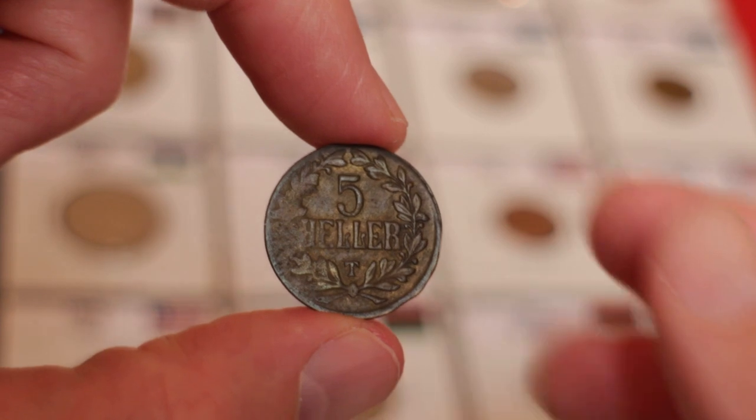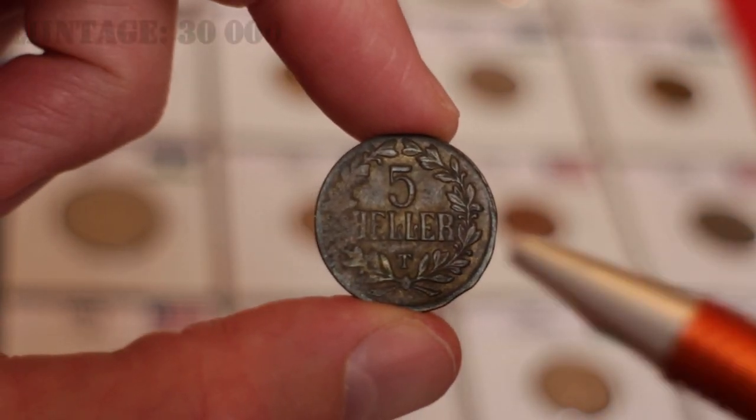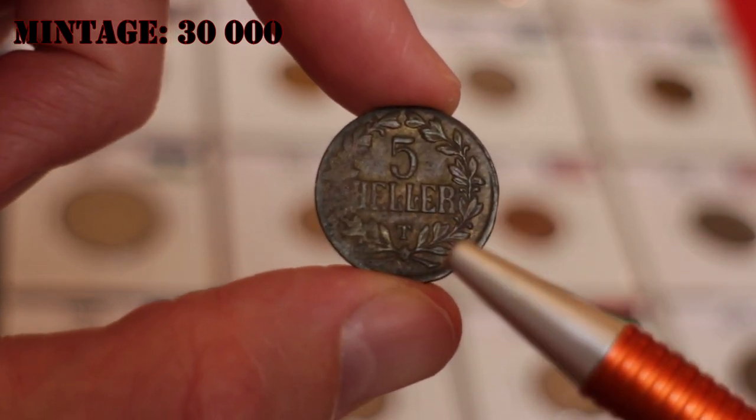The reverse shows the denomination within a wreath. Around 30,000 of these coins were made, which is a relatively low mintage because the brass shell and cartridge casings were in short supply.